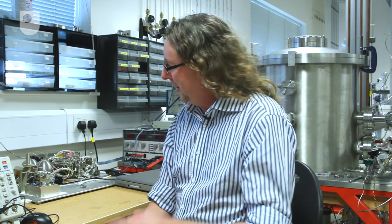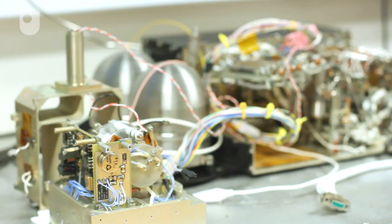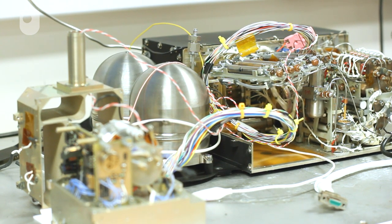What this instrument does is it will be involved with a campaign where solid samples are drilled out of the surface of the comet, delivered into the spacecraft, and then put into an oven connected to this instrument. The oven will heat the sample up and all the materials that are in there will then go into this instrument, and this will tell us what the comet is made out of.